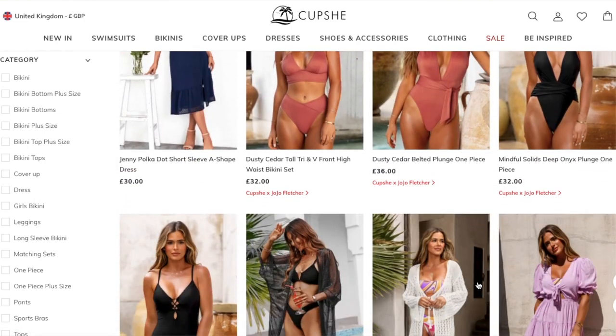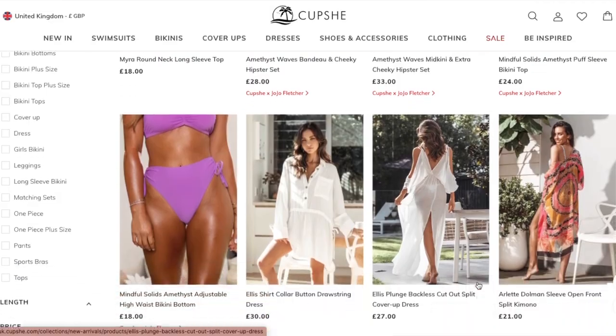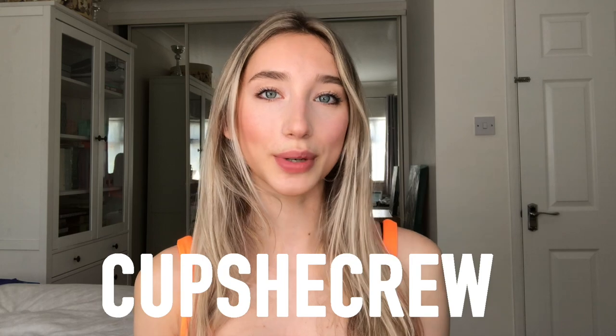They have bikinis, cover-ups, dresses, and sandals — exactly what I'd be looking for anyway. Cupshe launches new arrivals every day to keep up with ongoing trends. All of their pieces are really high quality and very affordable, with each piece on average under $30. Currently they're having a major sale — 70% off swimsuits. Check out the links in my description box. You get free shipping on orders over $49 and you can use my code CupsheCrew for 15% off on orders over $65.